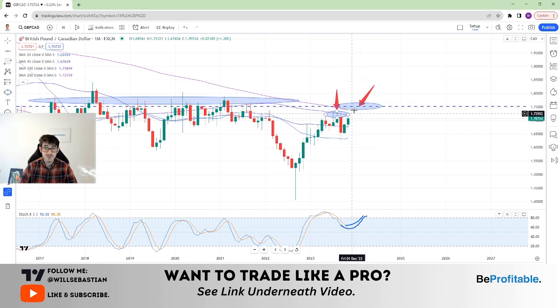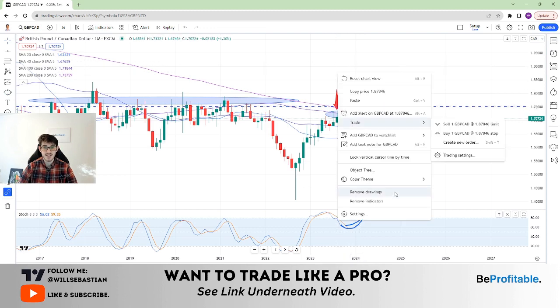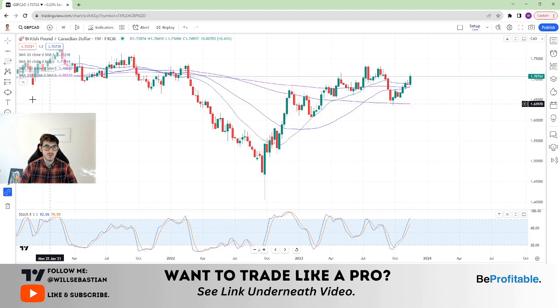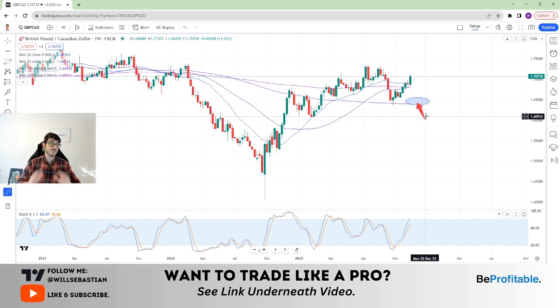Therefore I would plan further shorts up here. So you could have light shorts here maybe, but further at 175 is more preferable for me. A lot of these videos I do and streams are based on swing entries because that's how most people trade. Lots of people have lives and it gives you an overall gauge for the long-term market.